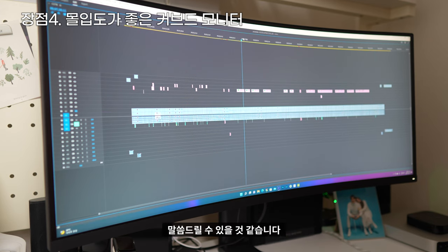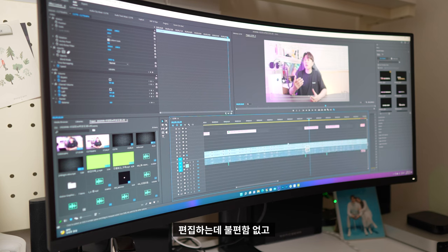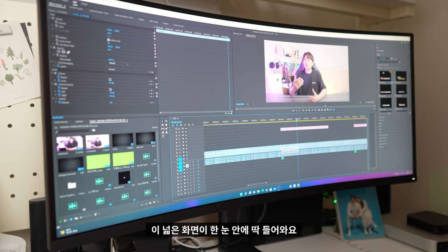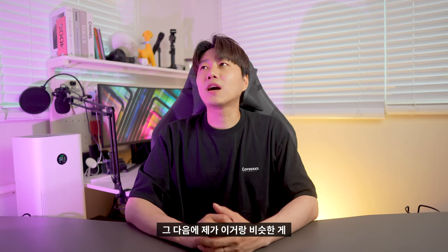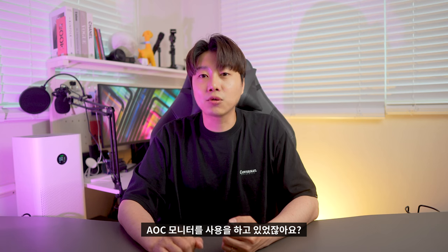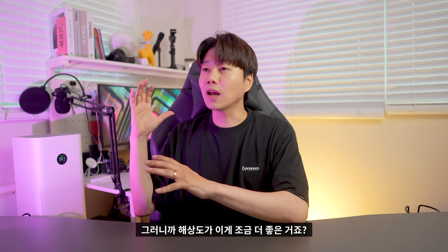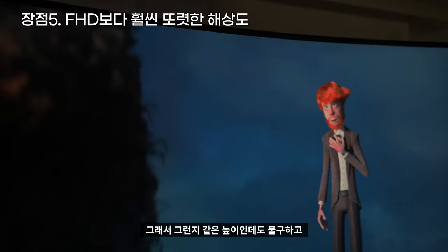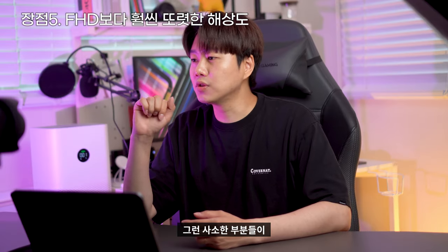커브드다 보니까 실제로 화면에 출력할 수 있는 화면이 되게 넓잖아요. 그래서 작은 데 큰 모니터를 쓰는 느낌이다 그렇게 말씀드릴 수 있을 것 같습니다. 와이드 모니터에다가 커브드, 높은 주사율이다 보니까 영상 편집할 때 저 개인적으로 되게 만족스럽더라고요. 타임라인이 엄청 길게 한 번에 볼 수 있고, FHD보다 확실히 더 또렷하구나 이런 느낌이 들었습니다.